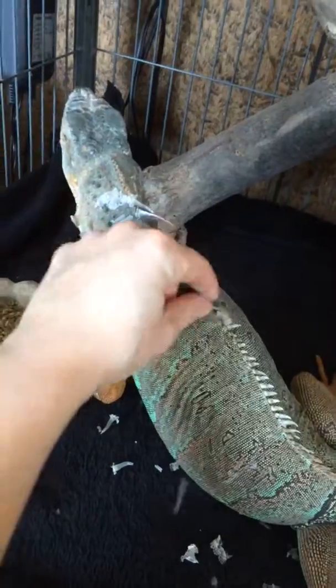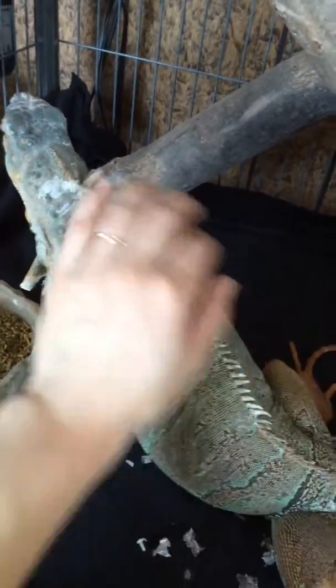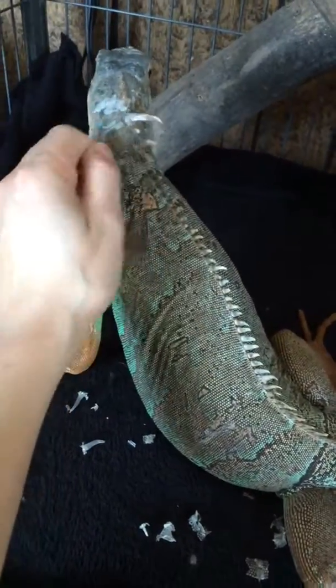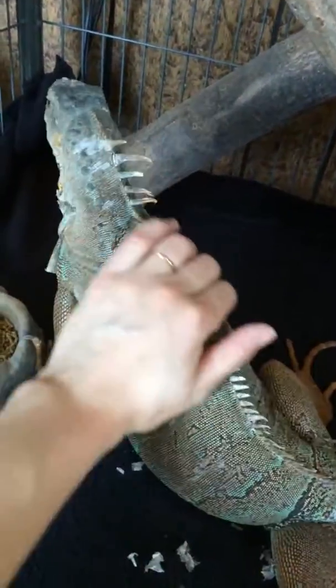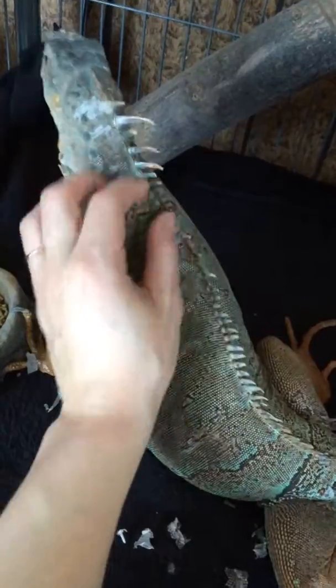These are parts that she can't get to — the scales — and she tends to like those getting plucked off. A lot of people are like, oh, don't pluck them off because the skin won't be ready. But these are actually coming off really easy, so they're fine.